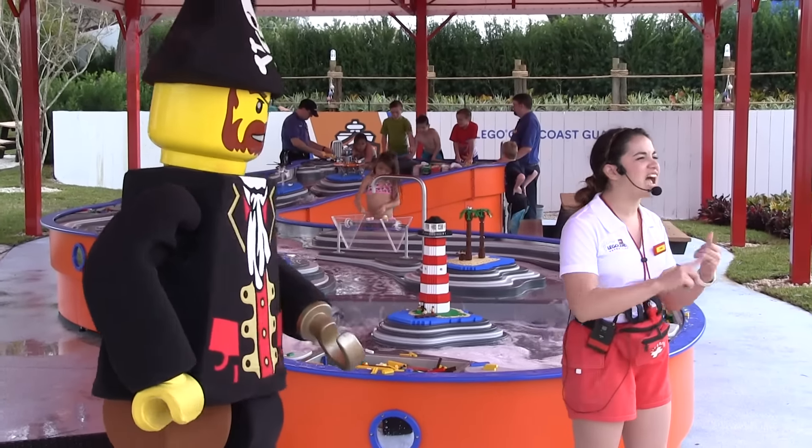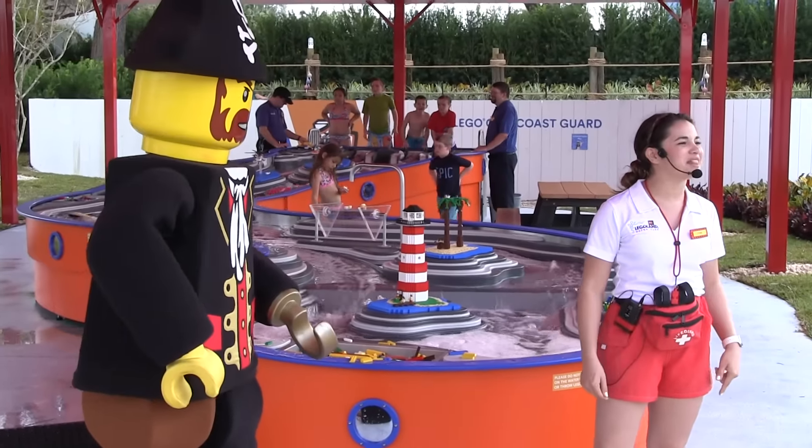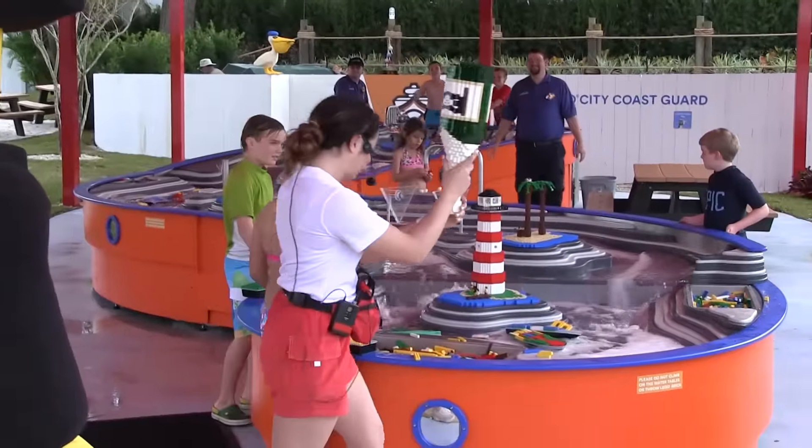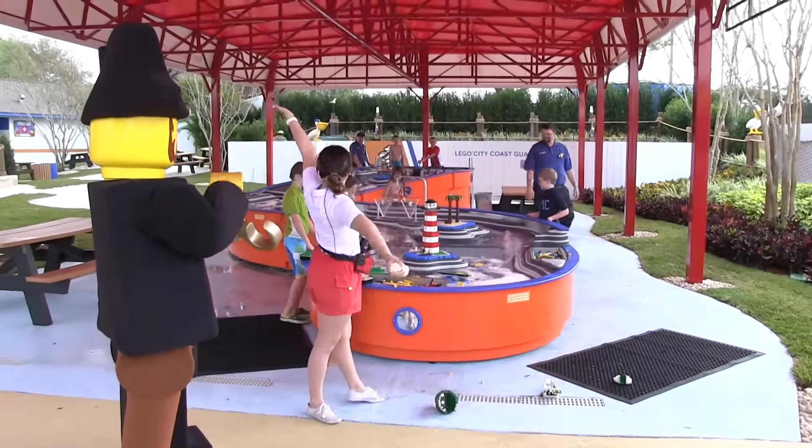Are you ready to design, build, and race your own boats? Well, you've come to the right place. I christen the Build-A-Boat!